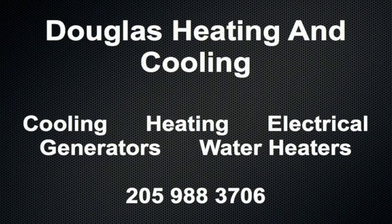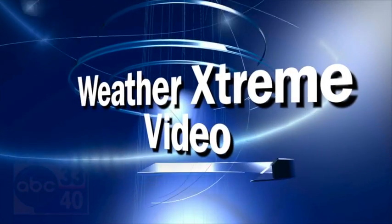Douglas Cooling and Heating, serving the Birmingham area for 38 years. 988-3706. That's Douglas. This is the afternoon edition of the Weather Extreme video for Monday the 16th of January. James Spann here.